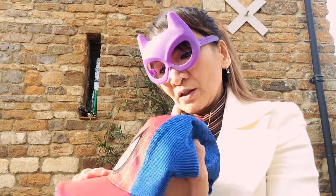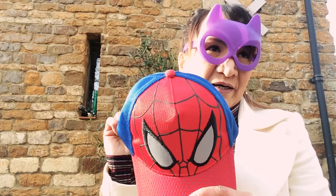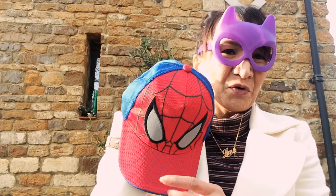Starting the Primark haul - I got this Spider-Man one for Jayden because he's into Spider-Man again. I think this was only like four pounds.